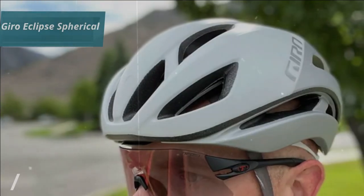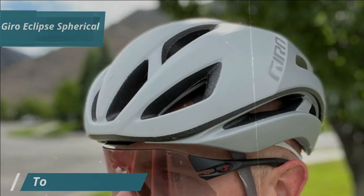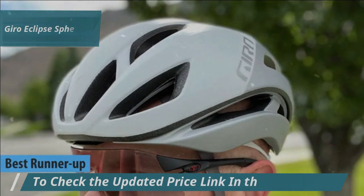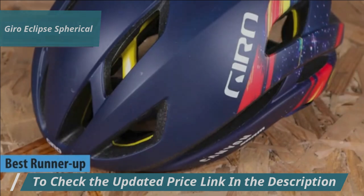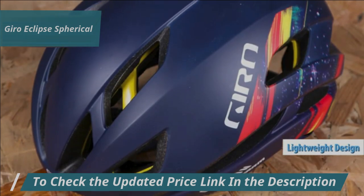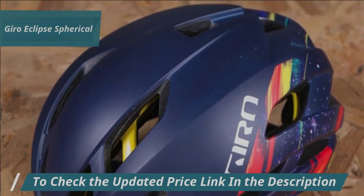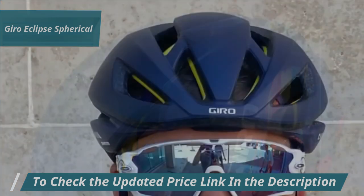Next up on our review list is the Gyro Eclipse Spherical, regarded as the runner-up best road bike helmet in 2024. This helmet stands out for its sophisticated design, lightweight build, and advanced aerodynamics. Crafted with spherical MIPS technology, it offers enhanced comfort and an extra layer of protection for your rides.